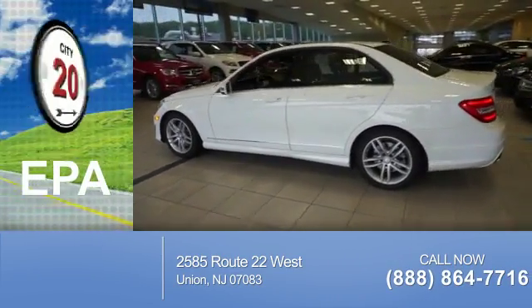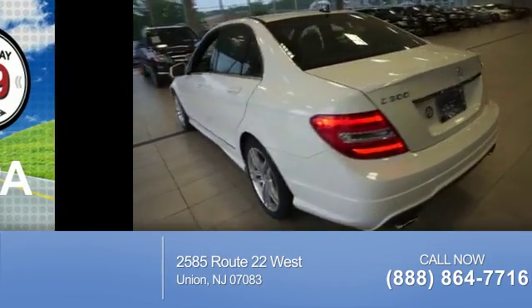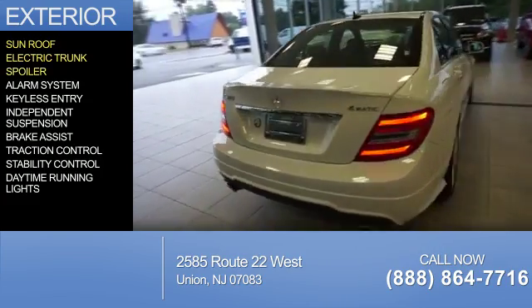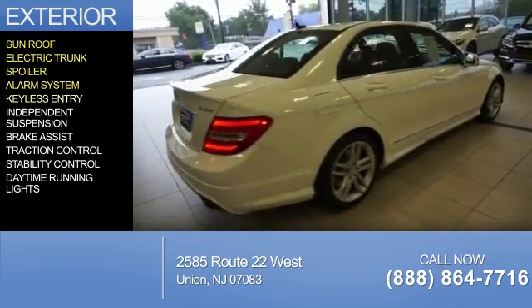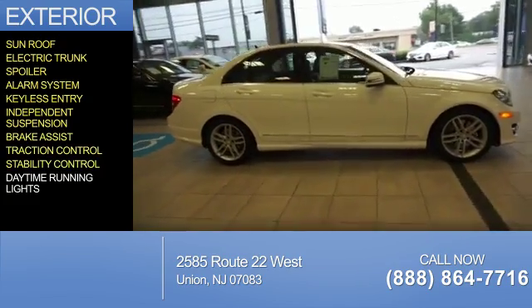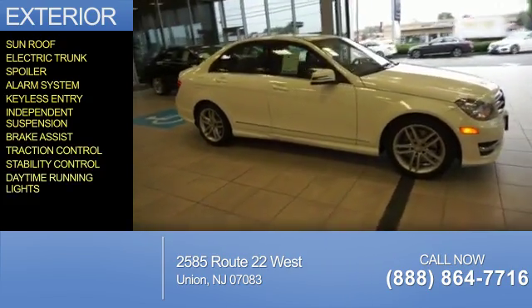Great fuel efficiency saves you money by requiring fewer trips to the gas station. The features include a sunroof, electric trunk, a spoiler, an alarm system, keyless entry, independent suspension, brake assist, traction control, stability control, and daytime running lights.